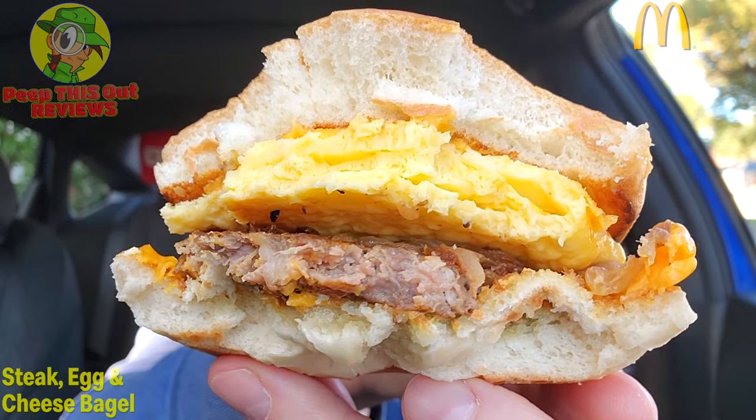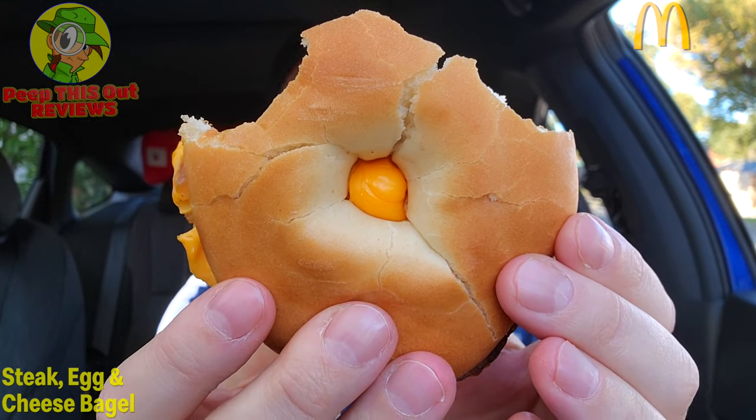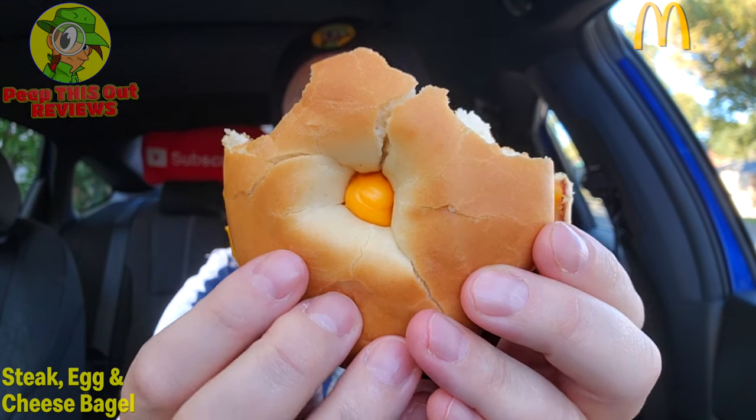It makes a difference having it on a bagel, I have to admit — although I would like to try the steak on a biscuit, that'd be a pretty nice option. Maybe even on a McGriddle, though that may be a stretch with the maple naturally. Still, this is pretty good for what it is. A very nice combination of goodness, with a fairly decent size on the bagel itself — it is pretty large. I'm definitely digging that. I'm so glad this one was pretty much worth the wait.